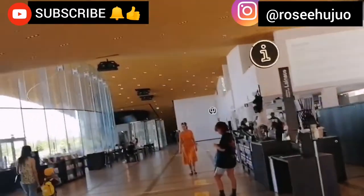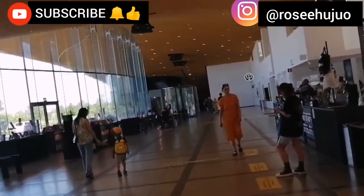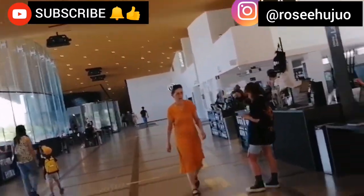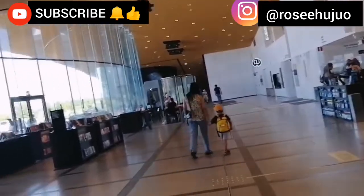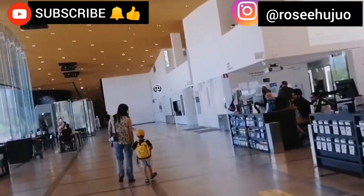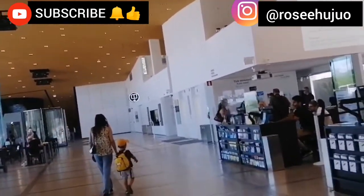So guys, we are inside the library now. This is the first floor, and on this first floor we have the reception and the information section. I will also show you a cafeteria or a little restaurant inside the library.